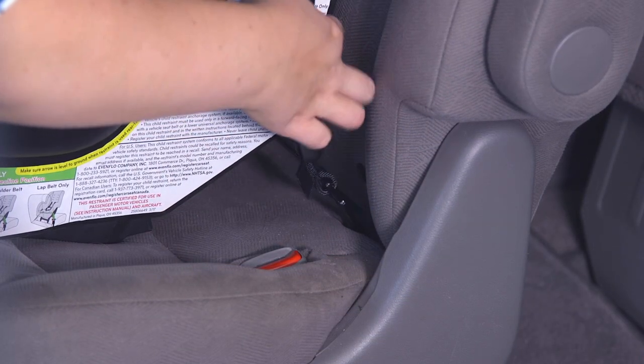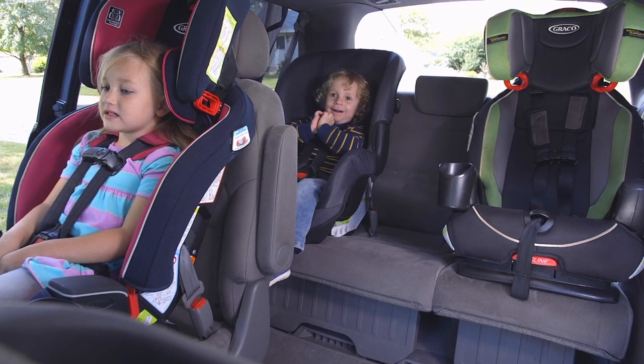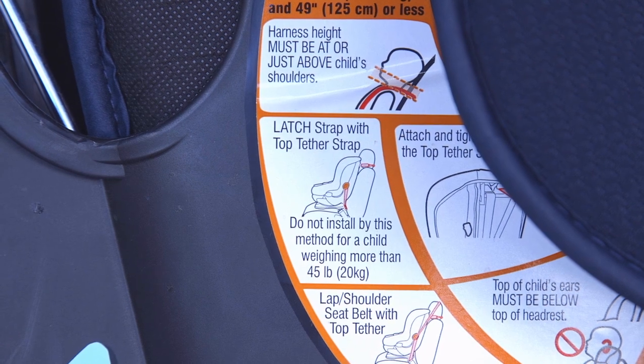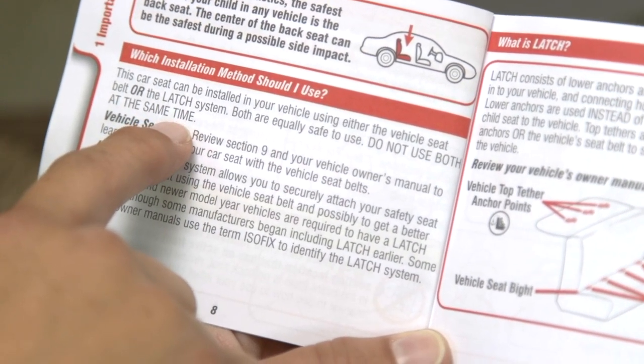The second option is with the vehicle's lower anchor and tethers for children, or LATCH system. Every car is different, so you need to check your owner's manual for approved seating positions for lower anchors. The vehicle weight limits cannot exceed 65 pounds — child plus car seat weight. You can find that information in your vehicle owner's manual and car seat labels. Also, never use the seatbelt and lower anchors at the same time.